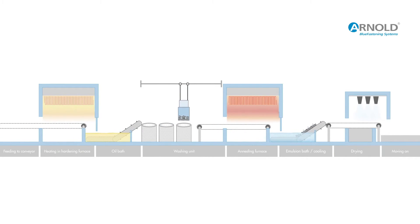For improved handling, we cool the fasteners down to room temperature inside an emulsion bath. Finally, the hardened and tempered items are dried and then move on to a number of different checking operations.